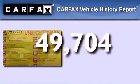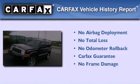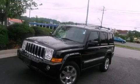Not to mention that this Jeep qualifies for the Carfax buy-back guarantee. Contact us today to arrange your test drive.